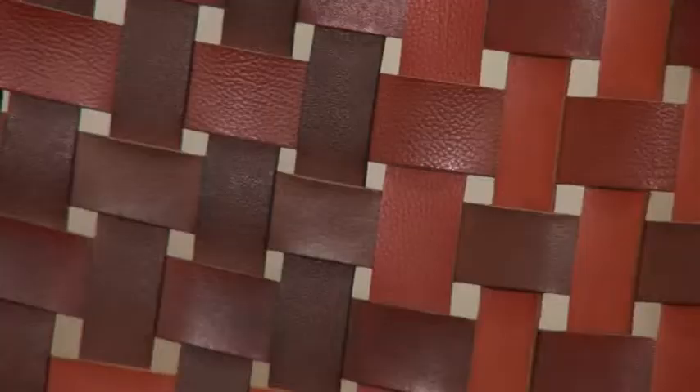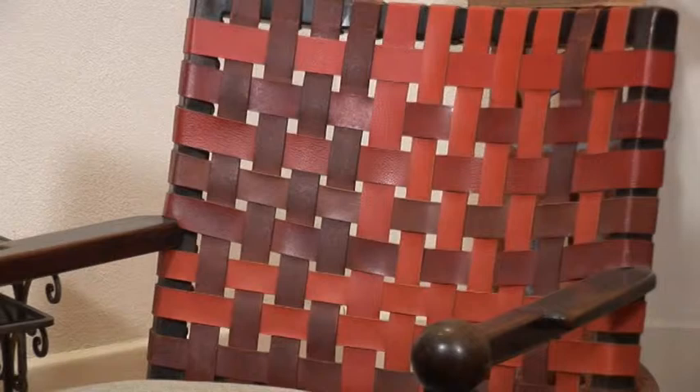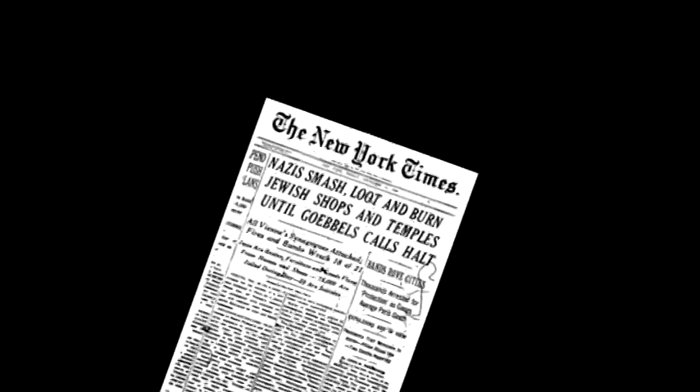How did this furniture from Vienna, designed in 1931 by a wonderful firm together with my mother — who also helped with the design, and whose idea it was to have the wonderful lattice on the chairs — how did it actually make it to Australia? It's a long and very dramatic story.